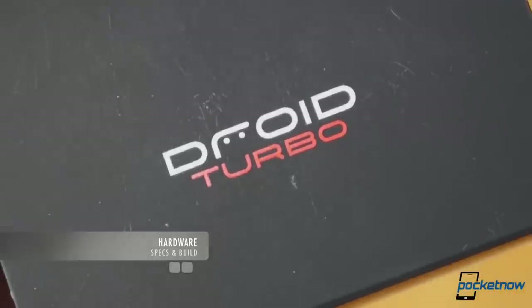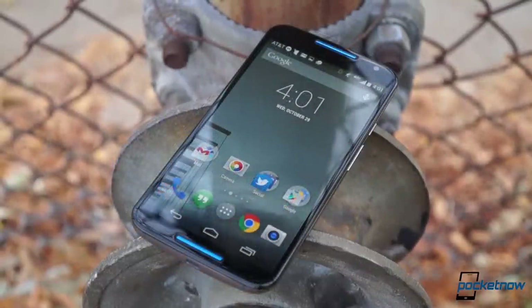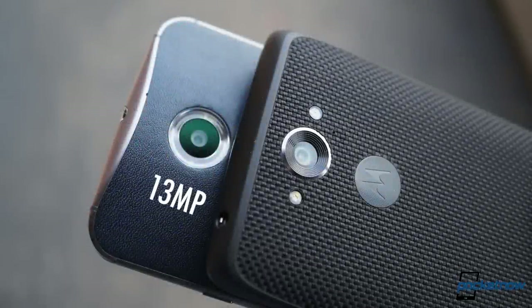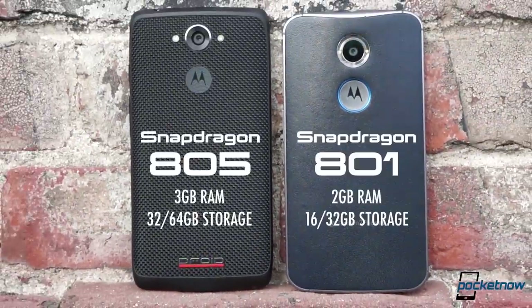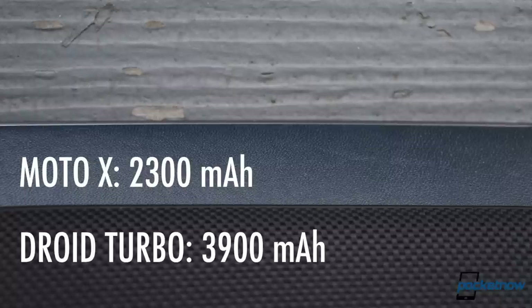Droid Turbo might sound like your typical macho marketing term, and it is. But it's also not a bad name when comparing hardware against the latest Moto X. This comparison is largely about specs, so let's get these numbers out of the way first. Where the Moto X packs a 13 megapixel camera, the Turbo kicks its own shooter up to 21 megapixels. The Moto X display is 1080p or full HD, while the Turbo's is the sharper Quad HD. The Turbo's processor is newer and faster, and it offers half again as much RAM and a larger internal storage option. Finally, the Turbo brings faster charging, wireless charging, and its battery is 70% larger.